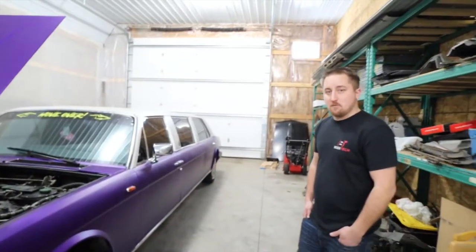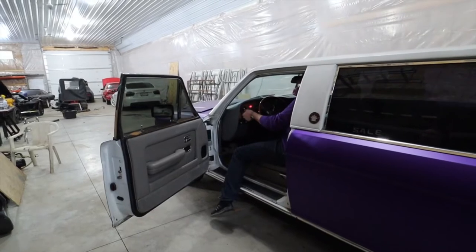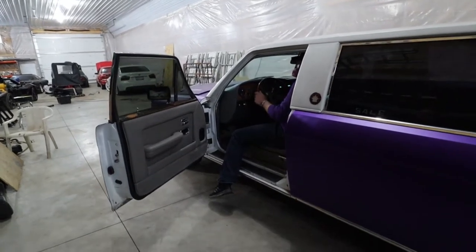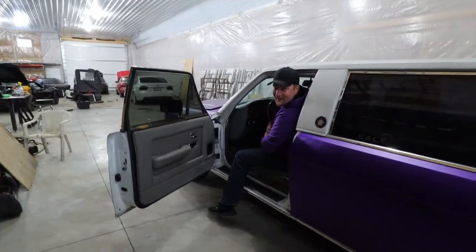We did remove some exhaust. Let's start it up and hear it. Oh my god, it's perfect!